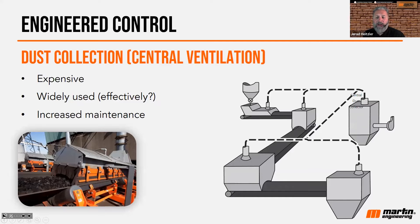Let's talk briefly about collection systems — central ventilation systems. These are what we would call centralized dust collection systems. They're very widely used outside of the mining industry in process plants; they're heavily used. They're expensive — they are basically a central dust collection system like you see in the diagram.